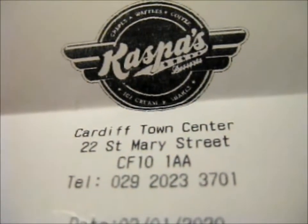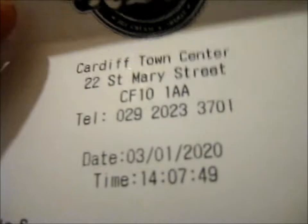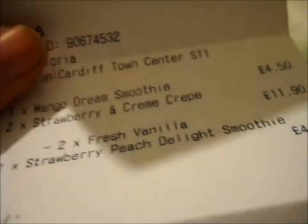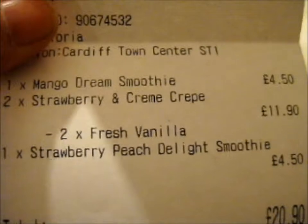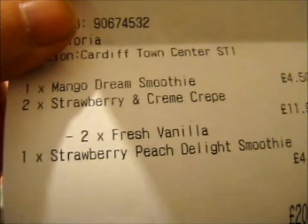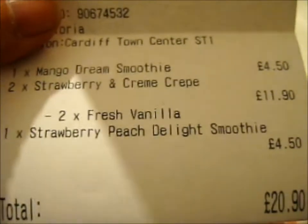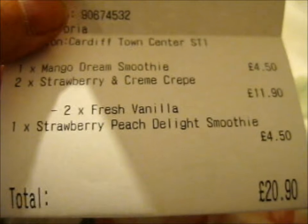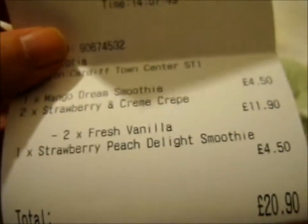This is Casper's Desserts. My sister and I, we had a strawberry and cream crepe each. She had a mango dream smoothie. They also come with a side of fresh vanilla soft scoop ice cream. And I had the strawberry peach delight smoothie, which also has papaya in it.